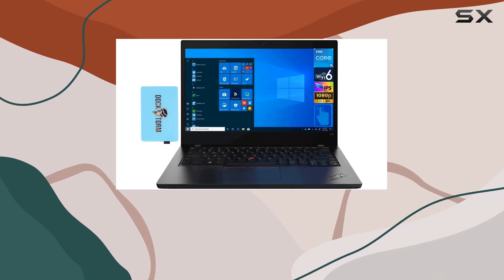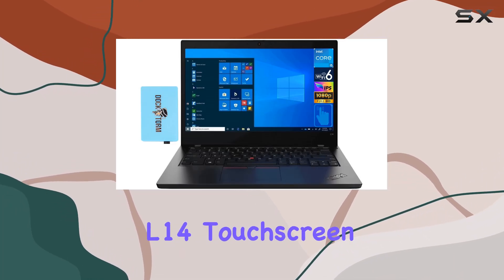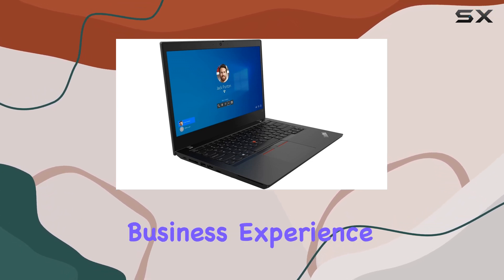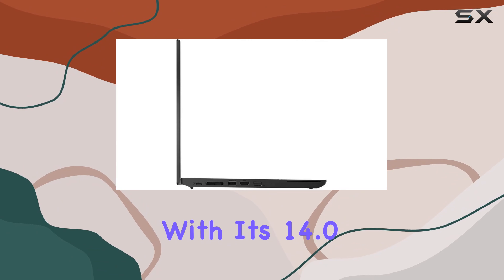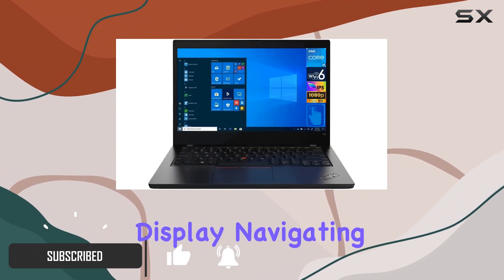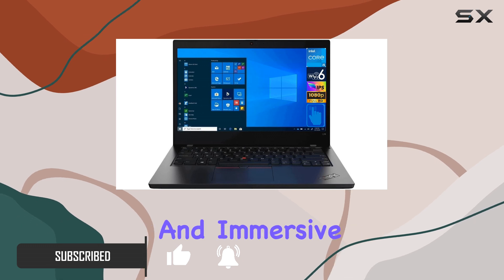Welcome to today's review, where we dive into the Lenovo ThinkPad L14 touchscreen laptop, a sleek and powerful device designed to elevate your business experience. With its 14.0-inch Full HD IPS touchscreen display, navigating through tasks becomes seamless and immersive.